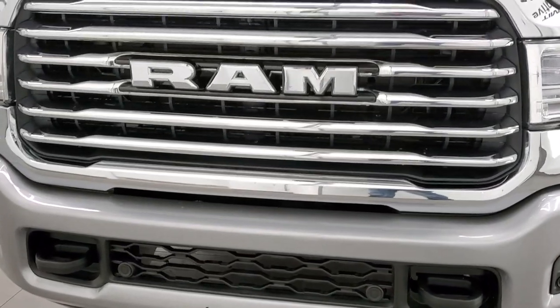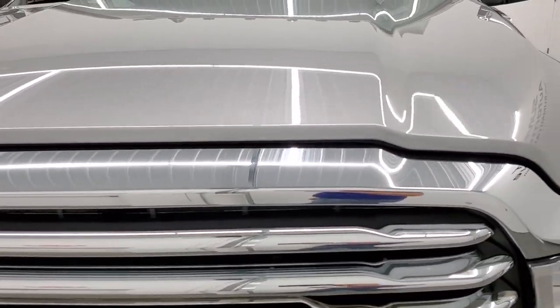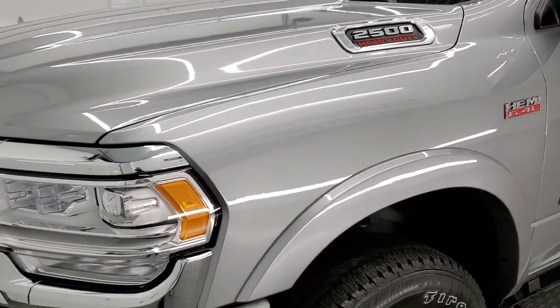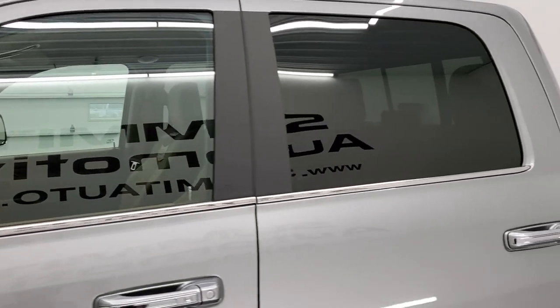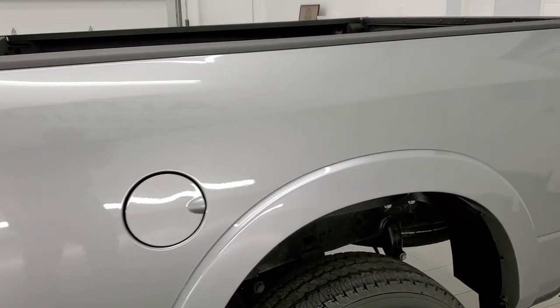Billet Silver Metallic is the color. We shoot all of our videos in 1080p, 60 frames per second, so if you have HD capabilities on your computer, tablet, smartphone or television, turn them on right now because it is definitely your best way to check out the quality, condition, and options of the truck before seeing it in person.